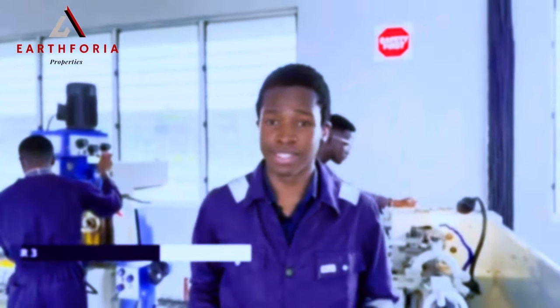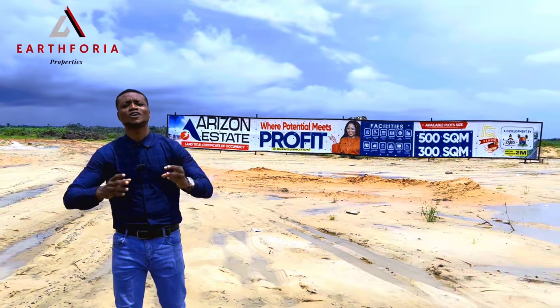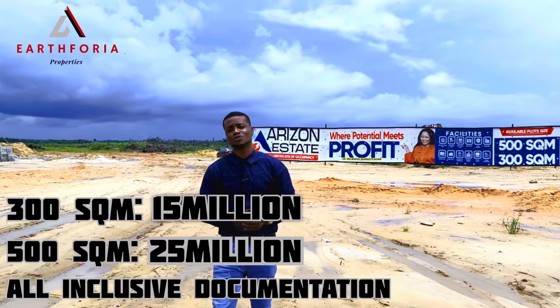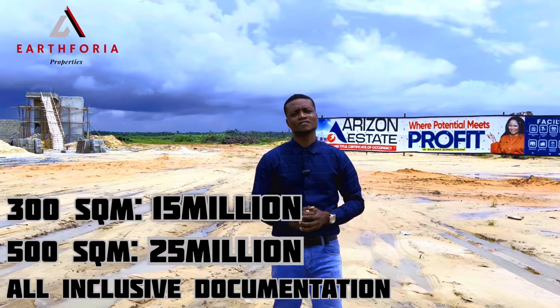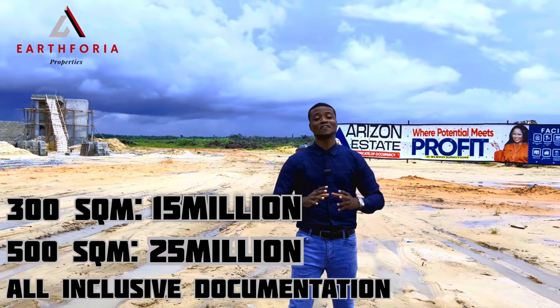This property comes in different prices and sizes, ranging from 300 square meters, which is selling for 15 million naira, and 500 square meters, which is selling for 25 million naira.